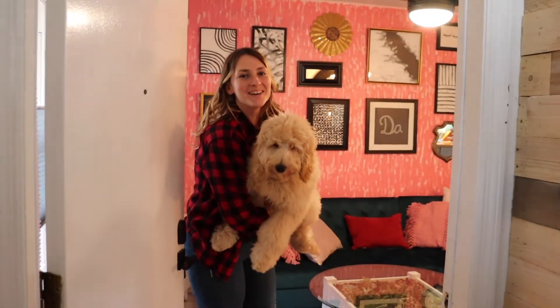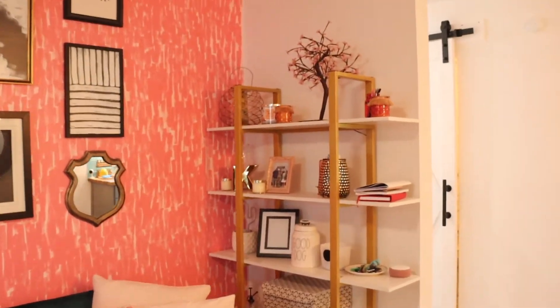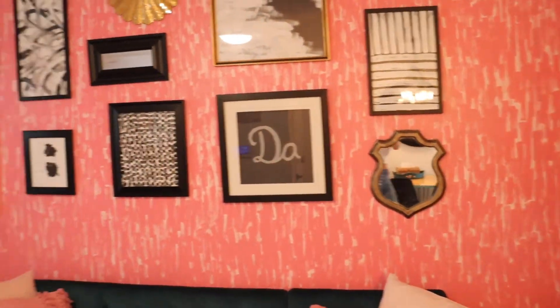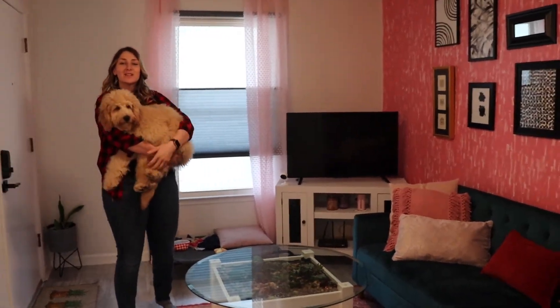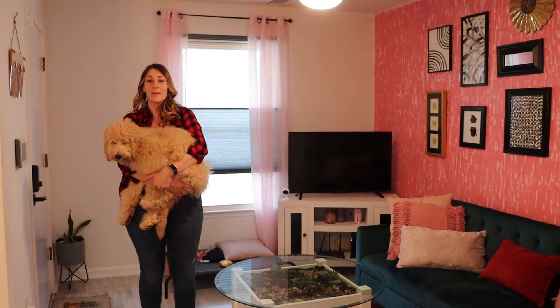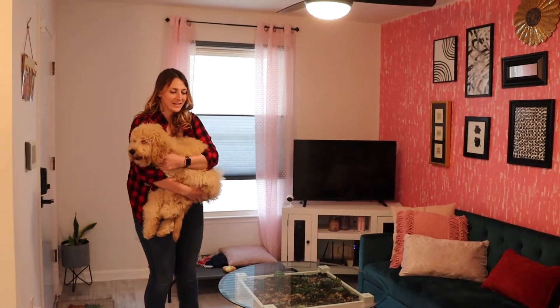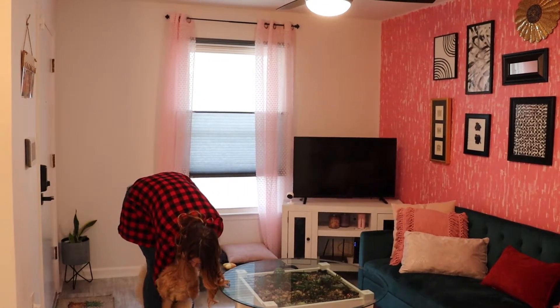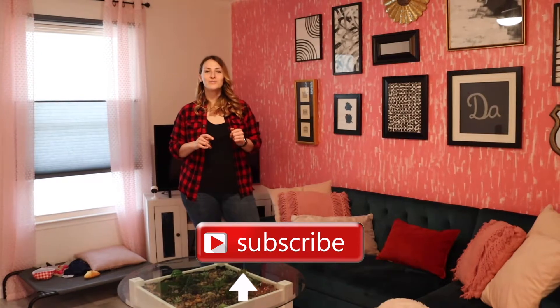Hello, welcome to my channel and my house, come on in! As you've probably seen in my previous video, I bought the duplex and I'm living on one side and renovating the other. This is my side. I have a video about every room that I'm going to be showing you — make sure to subscribe to see all the videos I've posted and will be posting. Let's talk about this living room.